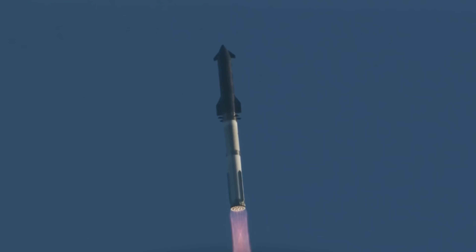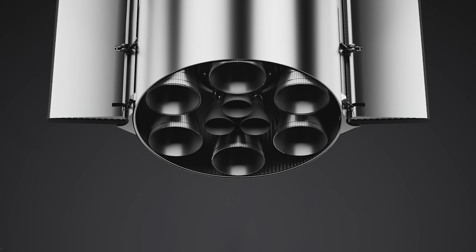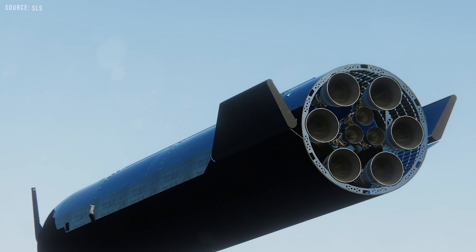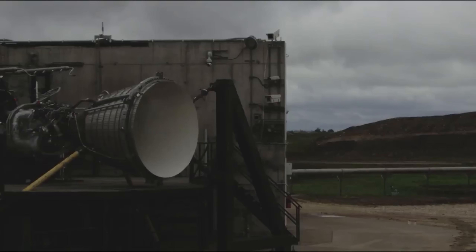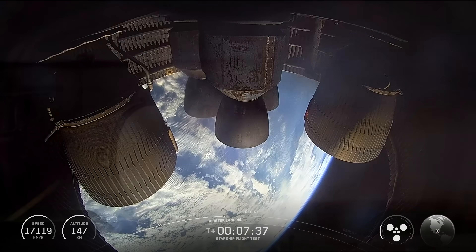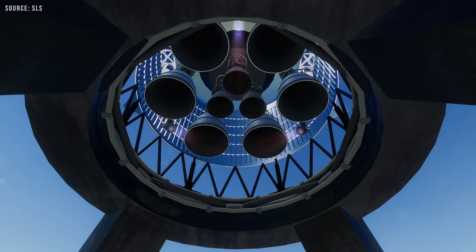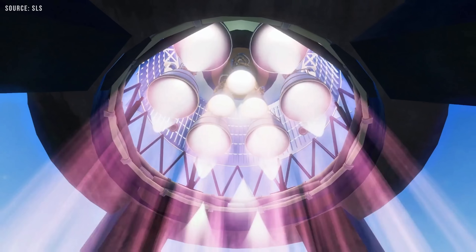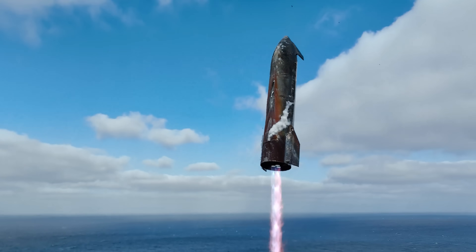Starship version 4 is expected to use 42 Raptor engines in total, including three additional engines on a much longer upper stage. These new engines are vacuum-optimized Raptors, known as Raptor Vacuum engines. RVAC engines are based on the standard Raptor, but feature much larger, regeneratively cooled nozzles designed to perform efficiently in space. Their target performance is around 380 seconds of specific impulse, which is extremely high for a methane engine. At the center of the upper stage, Starship still uses three sea-level Raptors. These engines can gimbal — meaning they swivel to steer the vehicle — and they can restart in flight, which is critical for landing burns.